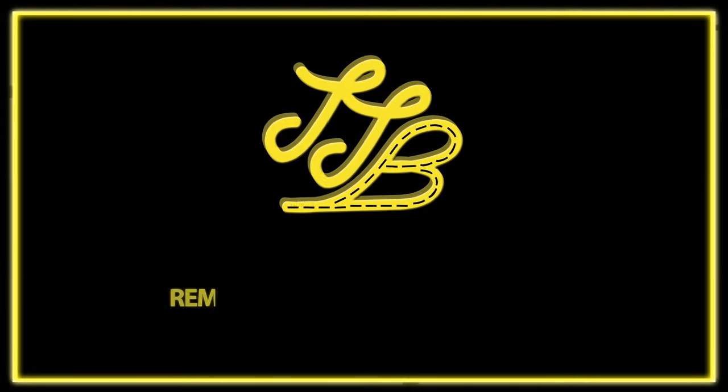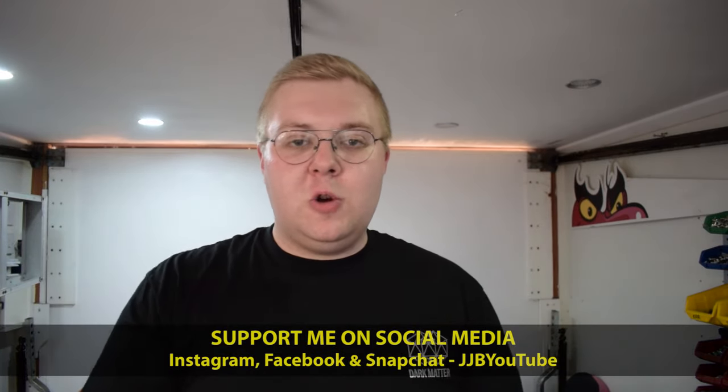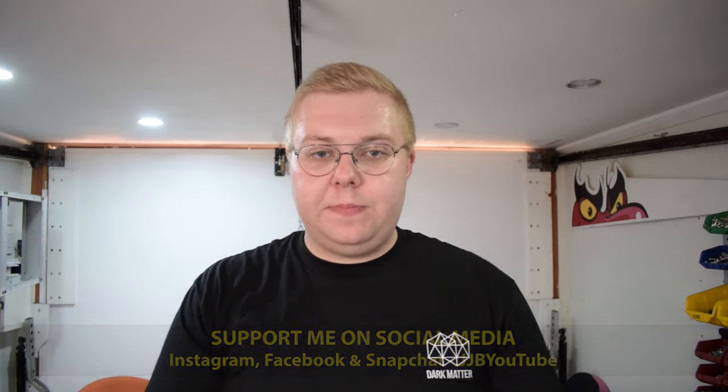Today we're going to be speaking about the five reasons why I love my Toyota GT86. I've owned the GT86 for around five or six weeks now and in that time I've done 1,100 or 1,200 miles, so I think I'm pretty well qualified to tell you guys what I like about it, what I don't like about it, and what I absolutely love about it.